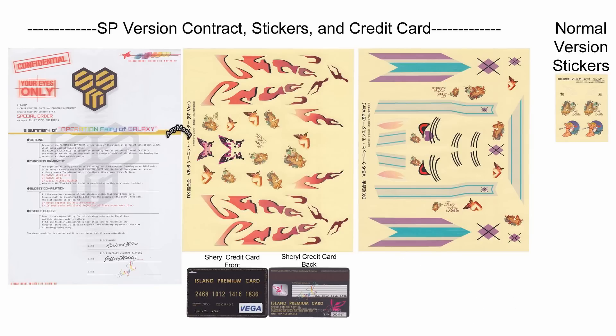The Wings of Goodbye version comes without those stickers because it already has some nose art on it. The special version comes with nose art on it as well as two very large sticker sheets that really allow you to detail up the toy as one of two versions seen through the Macross Frontier TV show or the first Macross Frontier movie.